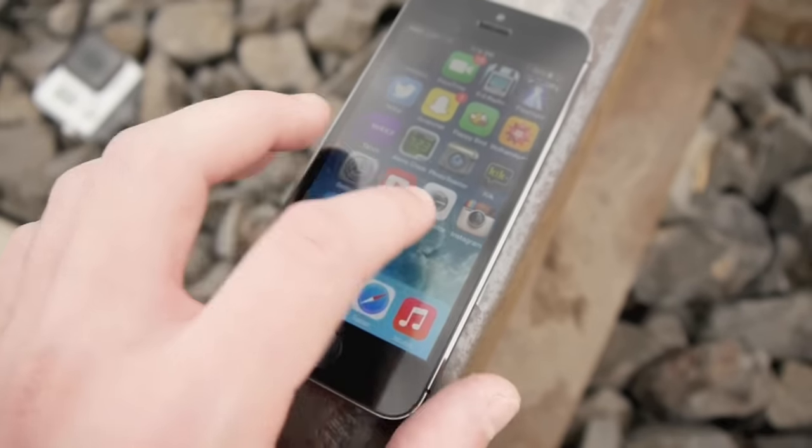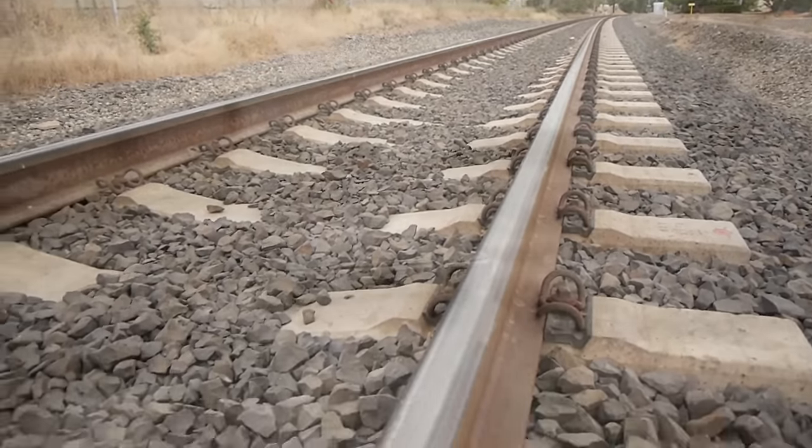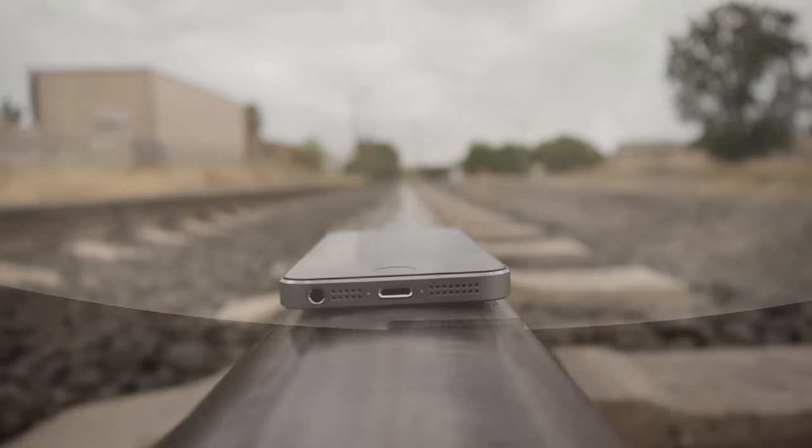So it was a complete failure. I got freaked out at the train or something, but we did capture a GoPro shot from underneath the train itself, and I'll show that to you guys right now.